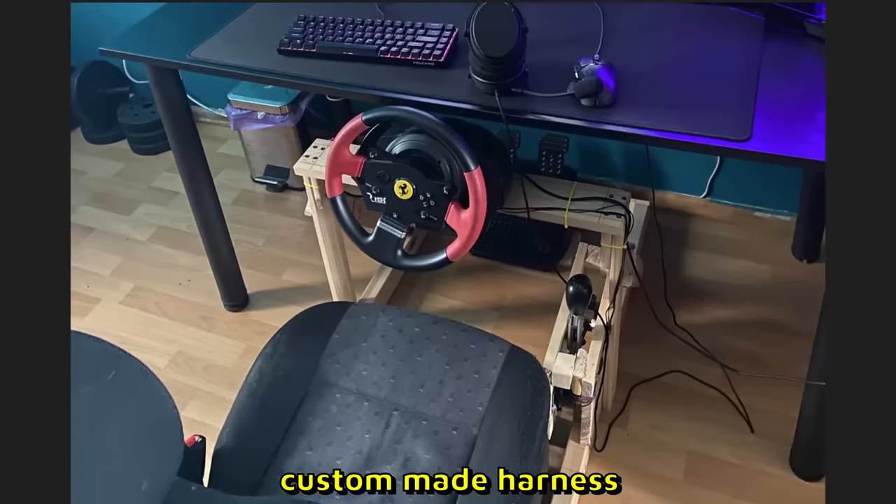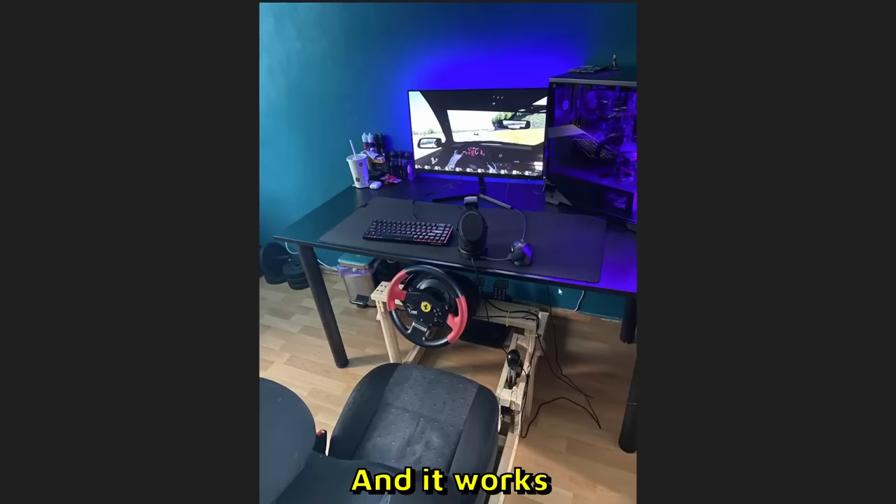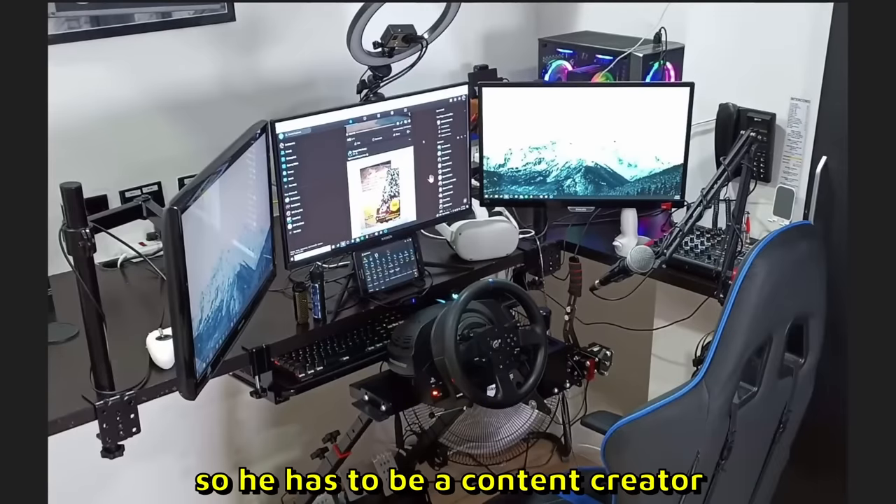Jacob sent us this setup. We have a Ferrari wheel, a real life car seat, and a custom made harness. There is either a handbrake or a shifter, it does have two pedals. It's budget and it works — 8 out of 10.